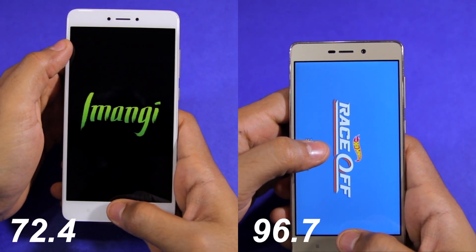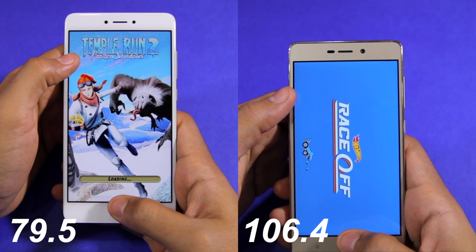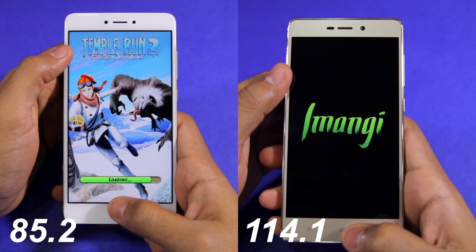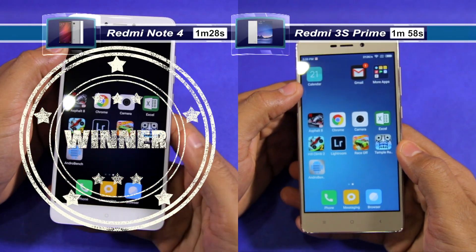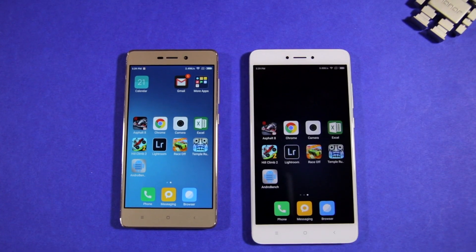The Redmi Note 4 managed to complete our speed test in 1 minute 28 seconds, while the Redmi 3S took 1 minute 58 seconds for the same. That is, it was 30 seconds slower than the Redmi Note 4 — a huge difference that will be easily visible in daily use.